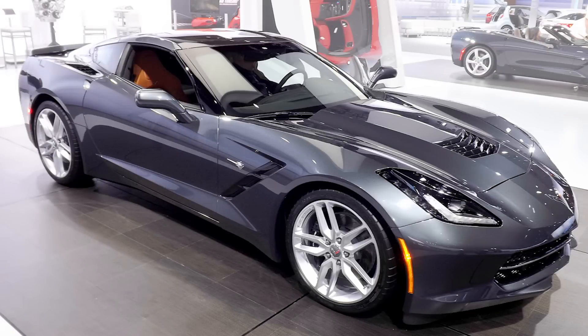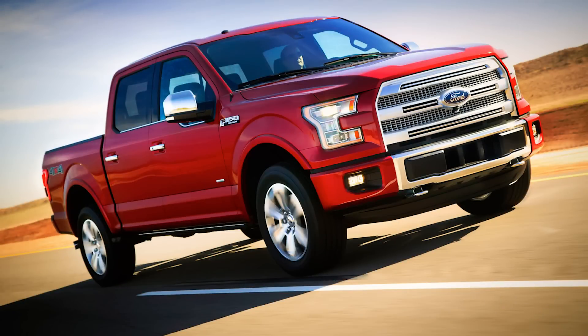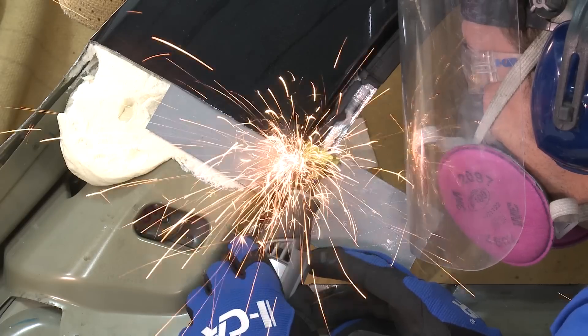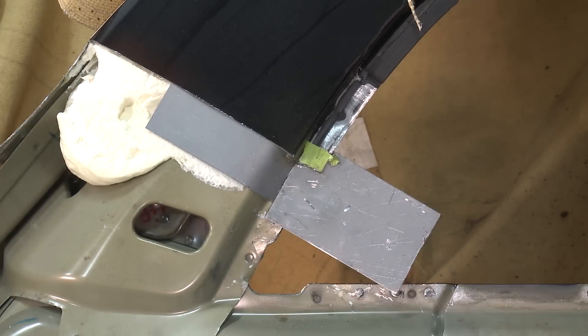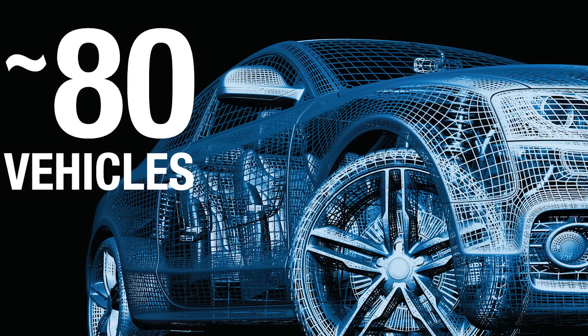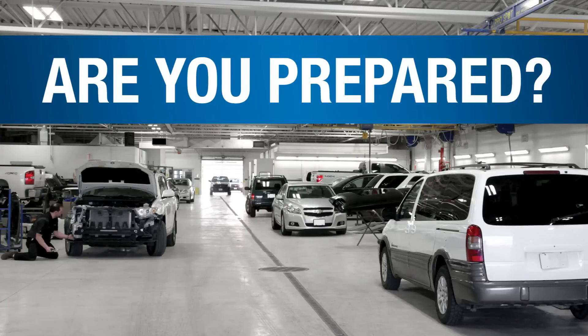Automotive technology is advancing rapidly with countless vehicle debuts, redesigns, and new high-tech materials, all of which are increasing the complexity and severity of the collision repair process. On average, 80 vehicles will either be debuted or have significant changes annually. Are your shop and your technicians prepared for these changes?